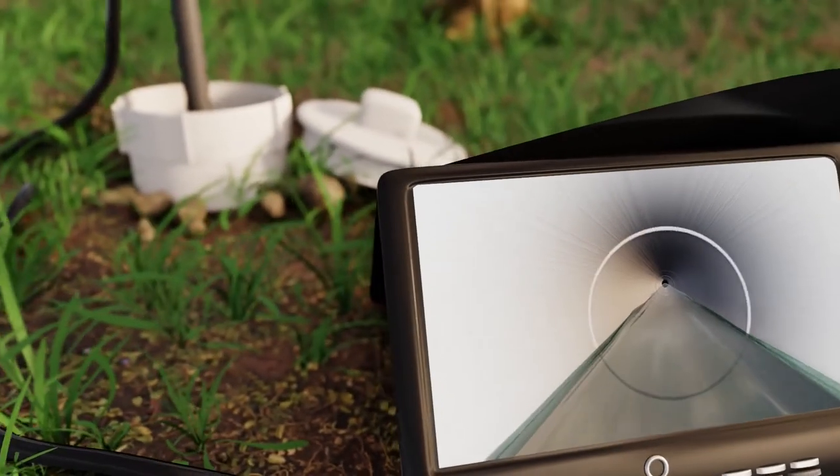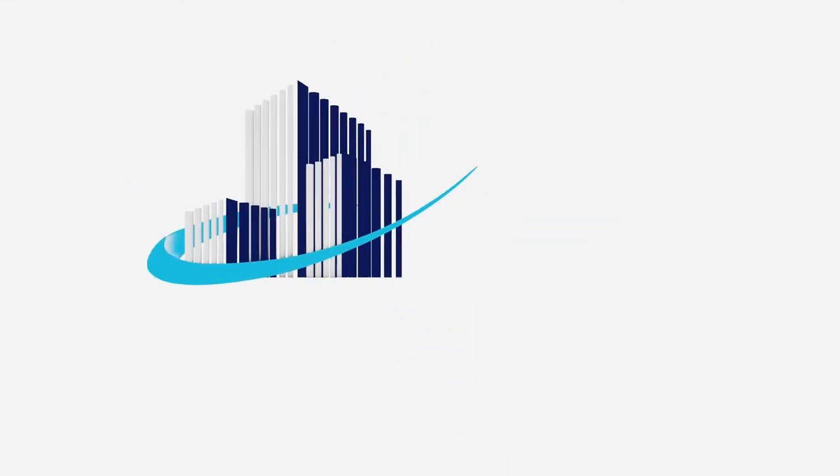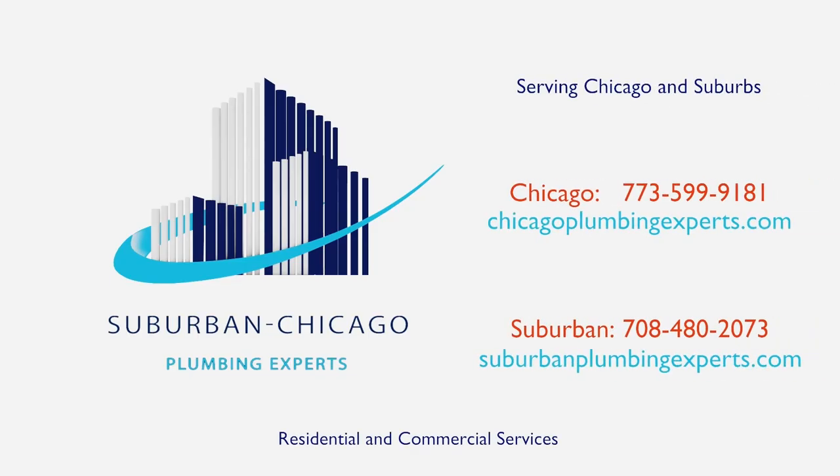Clean pipes can help a plumbing system work better. Our sewer camera inspection service can show you exactly how clean your pipes will get. Contact us today for our popular drain cleaning service known as hydrojetting.